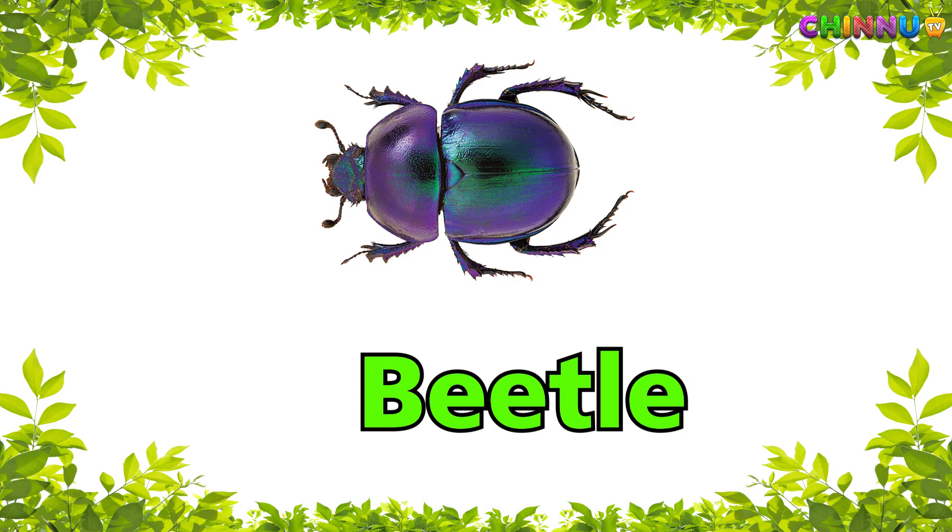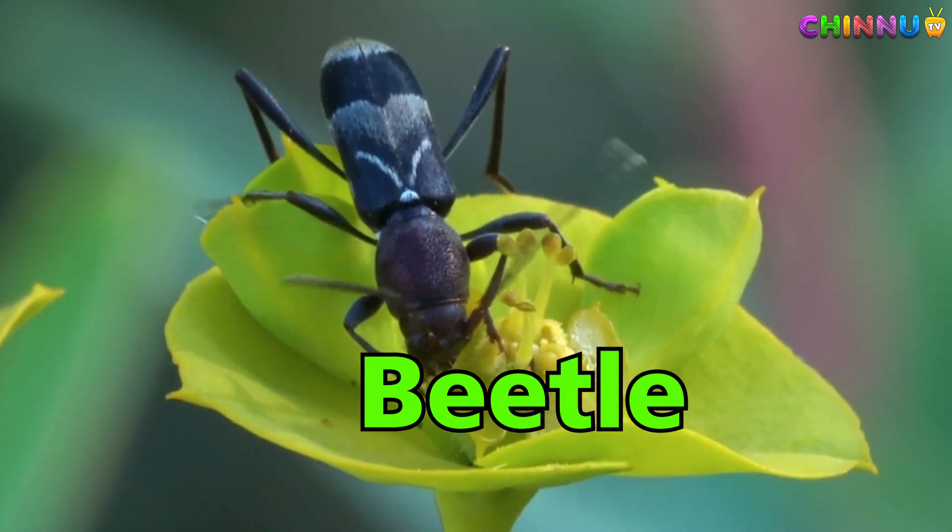Beetle — hard shell insect found in gardens.